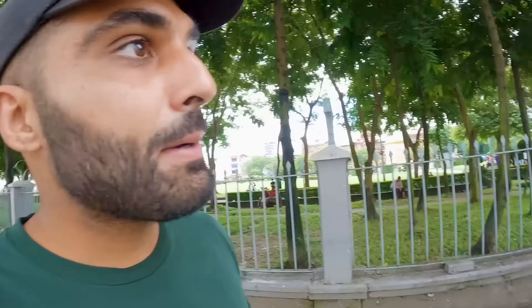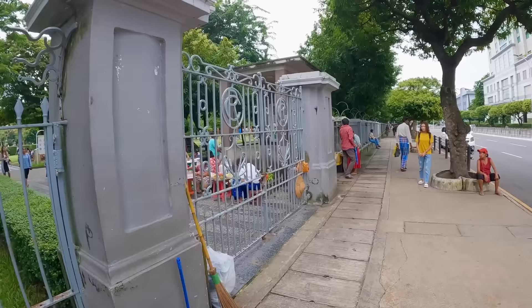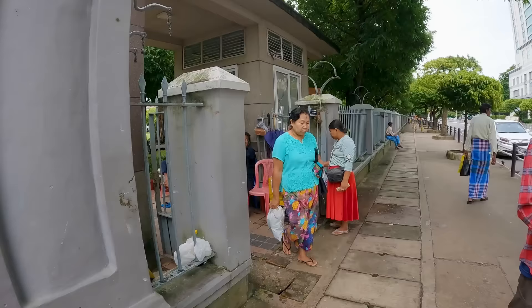I'm about to enter this area — I have no idea what this is. It looks like some kind of tower, probably a monument, but also a place where people hang out with their family. Let's see if we can go inside.